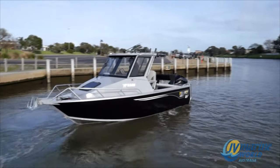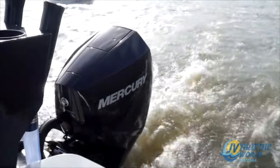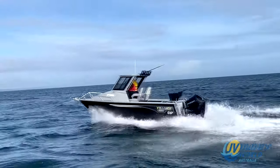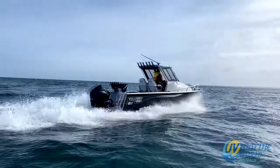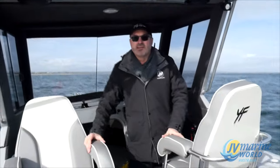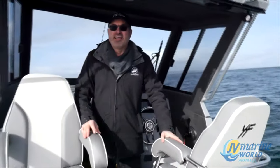Thank you for joining us. Hello everyone, Mark Stab at JV Marine. I just want to introduce to you the 6500 Yellowfin Hardtop. We've been putting it through its paces already today in about a 15 to 20 knot wind out in Port Phillip Bay. And I tell you what, this 650 Hardtop will keep you dry and warm in any conditions.